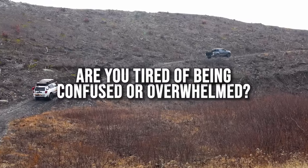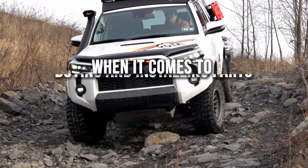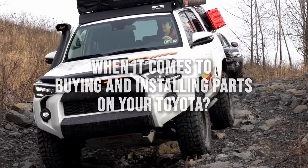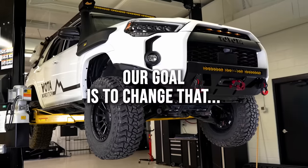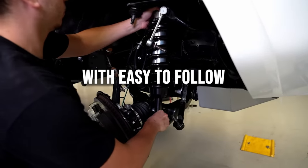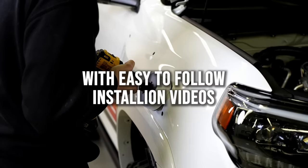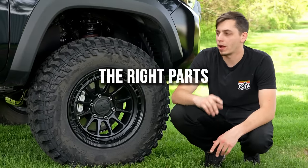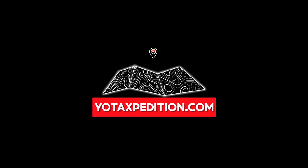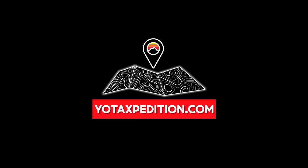Are you tired of being confused or overwhelmed when it comes to buying and installing parts on your Toyota? Our goal is to change that. With easy-to-follow installation videos and in-depth overview videos, we give you the confidence to buy and install the right part on your Toyota. Head over to yotaexpedition.com and we'd be glad to help.